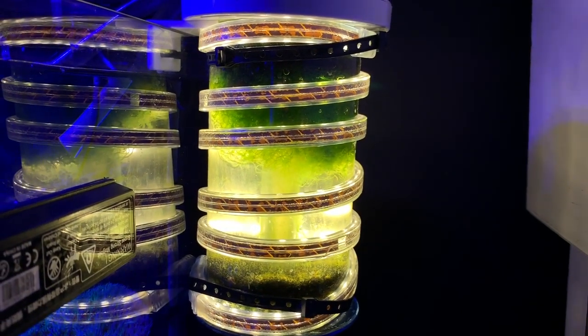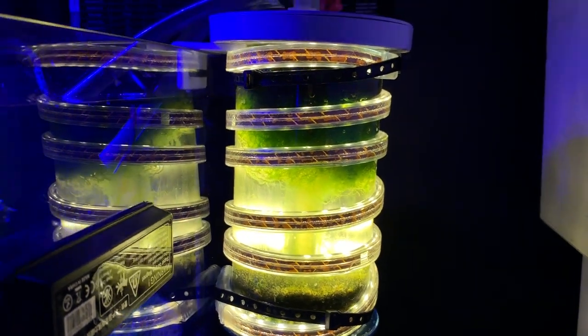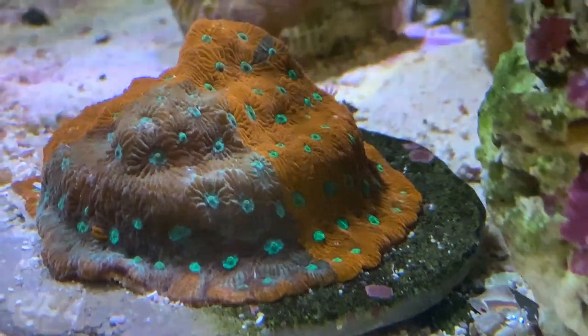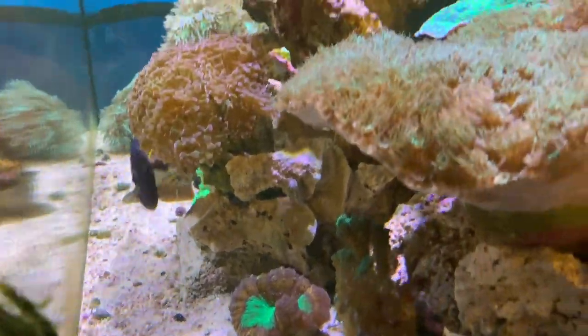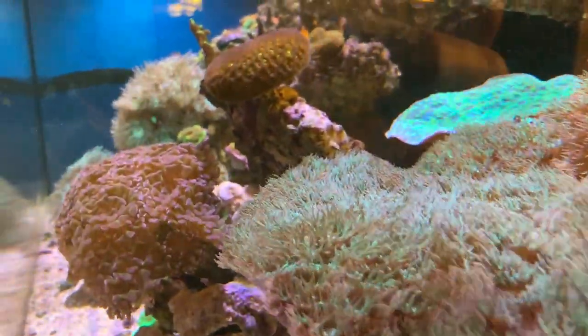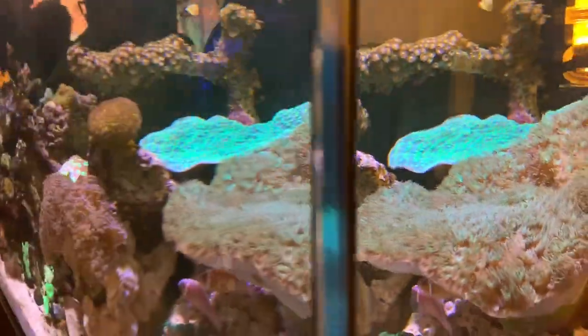A DIY kalkwasser reactor. These bus tours are so much fun as our club members get together and just hang out in one store after another, shopping as a group, exploring and seeing what we can discover, and just generally hanging out with one another.